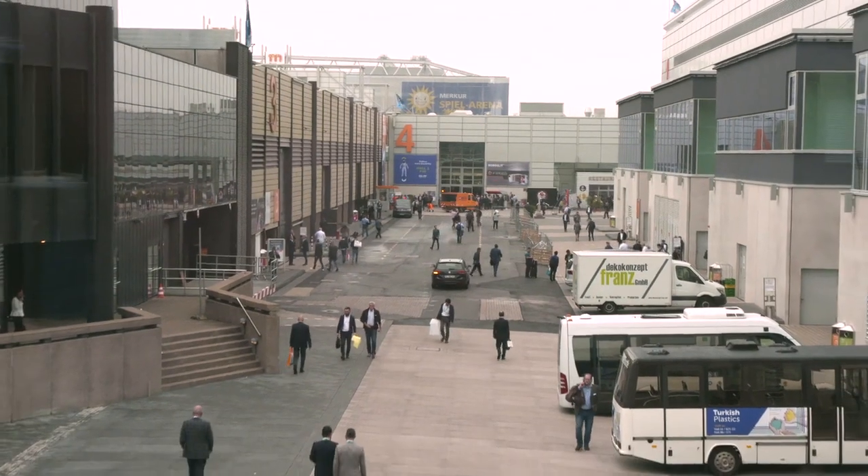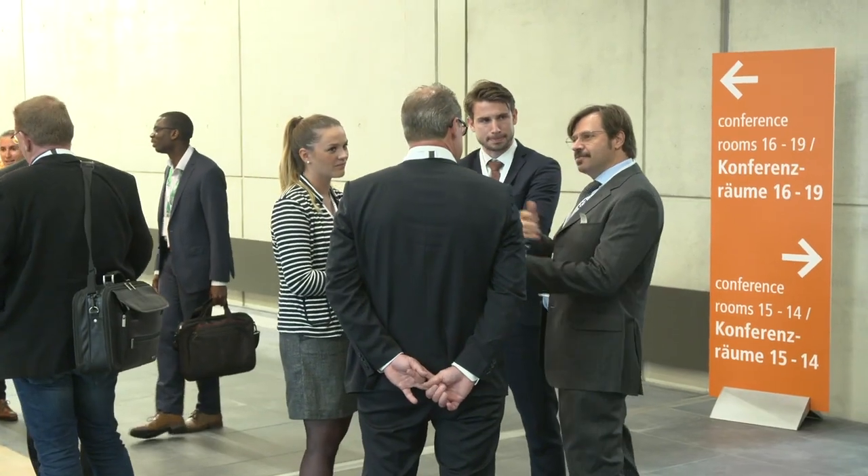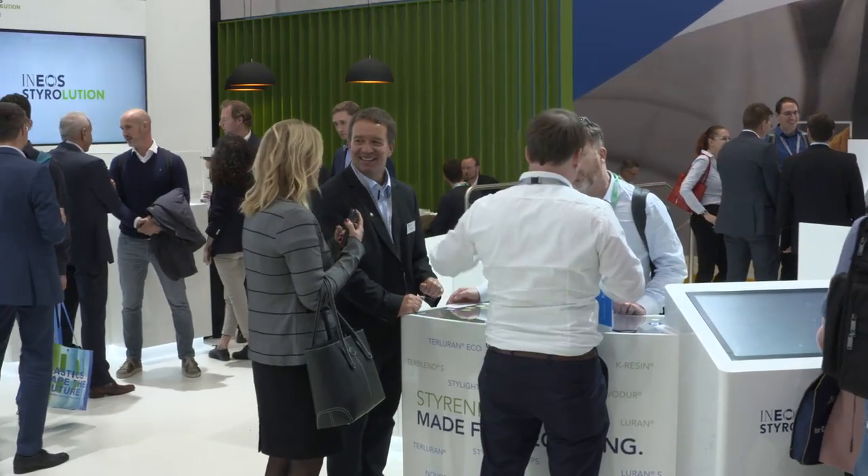Today we're at the K Fair in Dusseldorf. This is the largest polymers fair in Europe. It occurs once every three years and it's an opportunity for the whole industry to meet, to exchange ideas, to look at new developments and to explore new business opportunities.